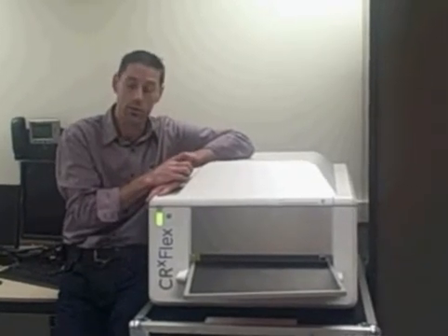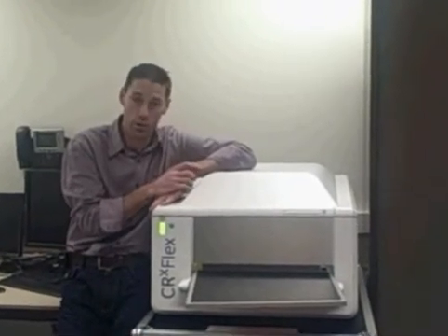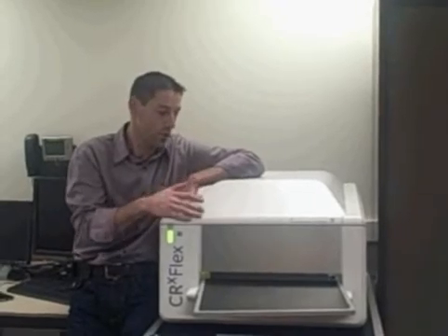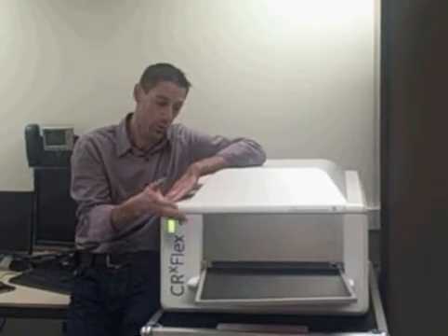We found with this scanner the ideal combination between transportability, weight, and image quality — so scanning quality. And I have to say that with this scanner you can use all our IP plates; the whole portfolio can be used with this scanner.